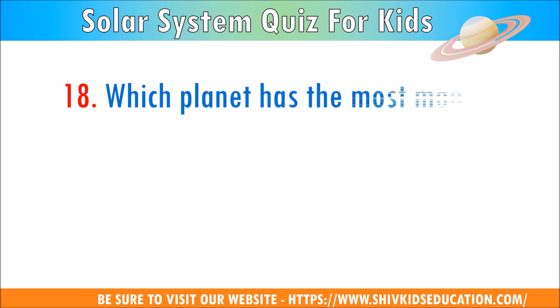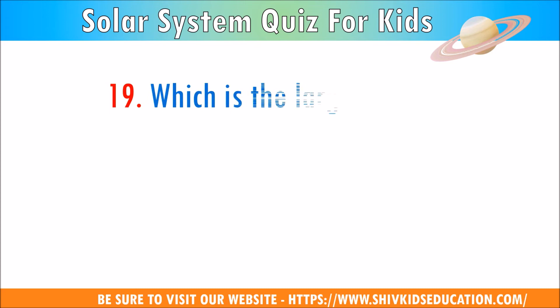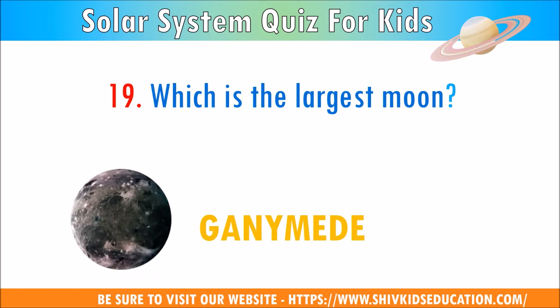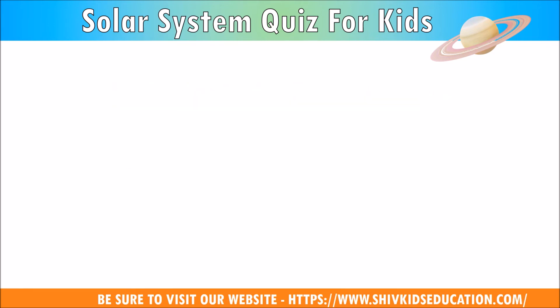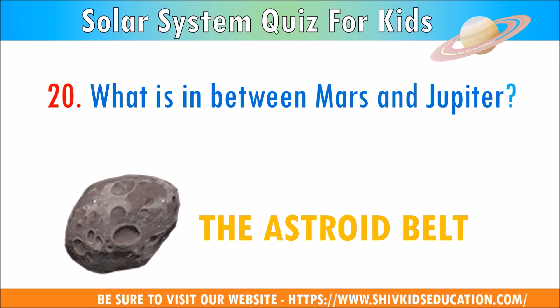Question 18: Which planet has the most moons? The answer is Jupiter. Question 19: Which is the largest moon? The answer is Ganymede. Question 20: What is in between Mars and Jupiter? The answer is the asteroid belt.